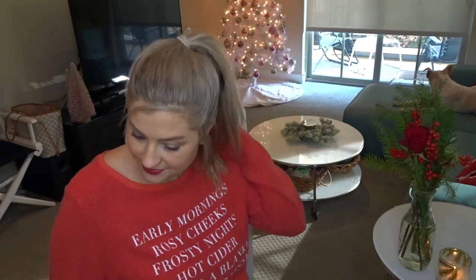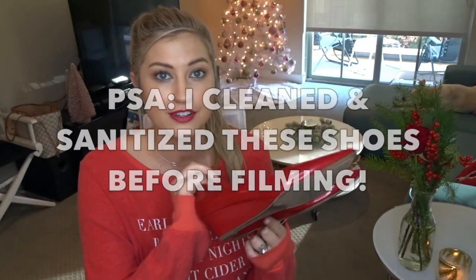First thing — this is my favorite holiday sweater. It's from Wild Fox, maybe a couple of years old, so I honestly don't know if they still make it. But it's so cute. It says 'early mornings, rosy cheeks, frosty nights, hot cider, two to a blanket, mistletoe kisses.' I just think it's adorable. Back when Wild Fox was the only one making sweaters with words on them — now it's kind of overdone — but I love this sweater. It's cute to wear to a holiday party with a great pair of red heels.